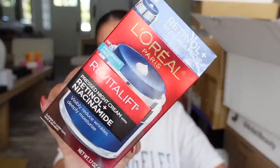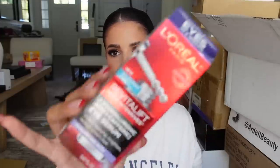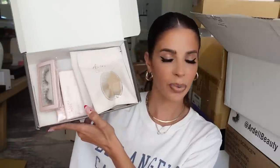L'Oréal is in the house! We got some Revitalift — I've been wanting to try this, saw it at Target. It's got a little retinol in it, we love retinol. This is the glycolic acid healing toner and we also got the eye serum. Thank you L'Oréal.